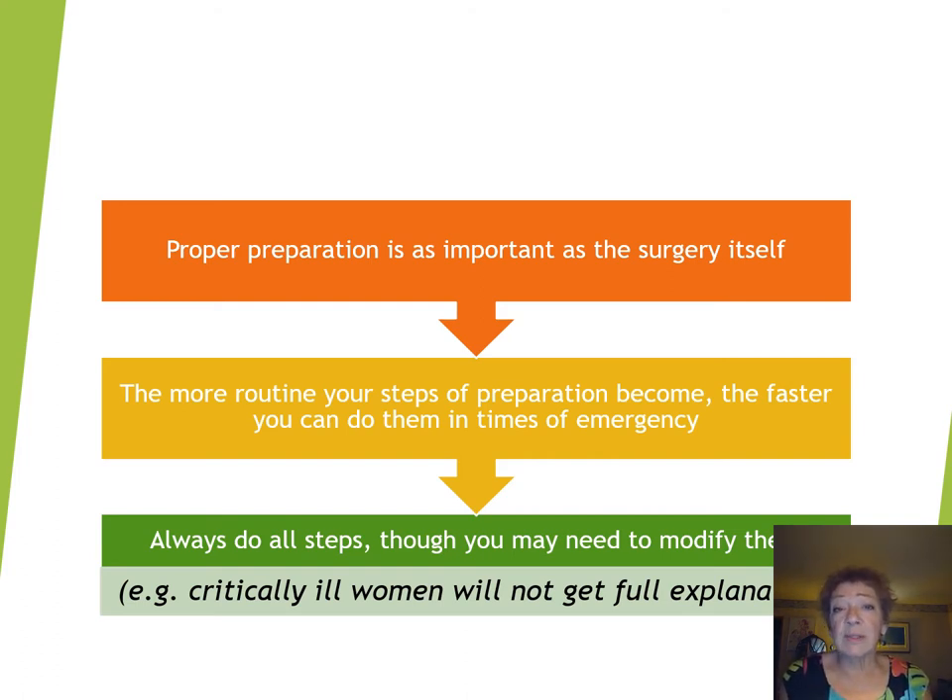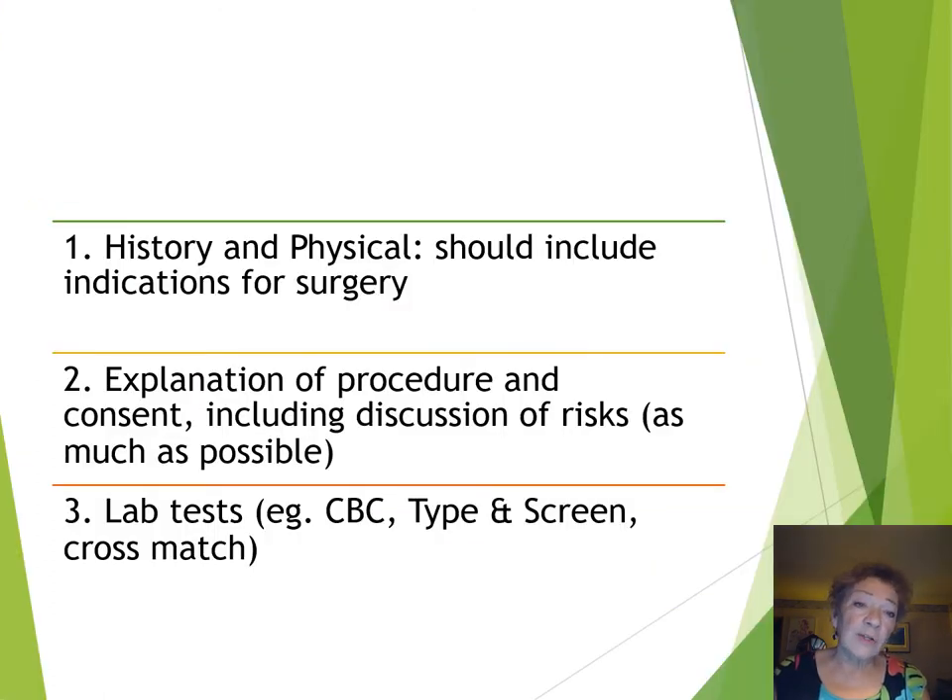We always do all the steps, even though you may need to modify them in the case of an acute emergency. For example, a critically ill woman who is having a massive hemorrhage may not get a full explanation of the risks and benefits of the caesarean section, but you need to proceed and make sure that you save her life, which is your first job. So let's talk about the steps you cannot skip in terms of preparation.